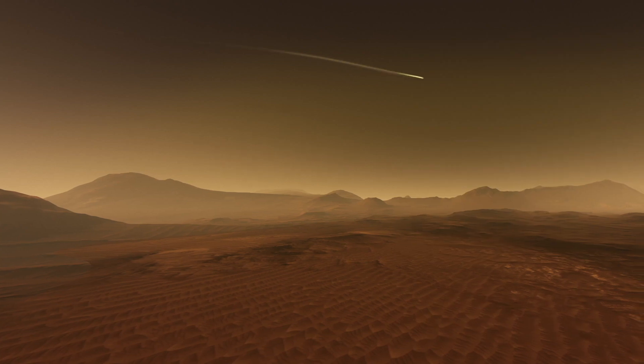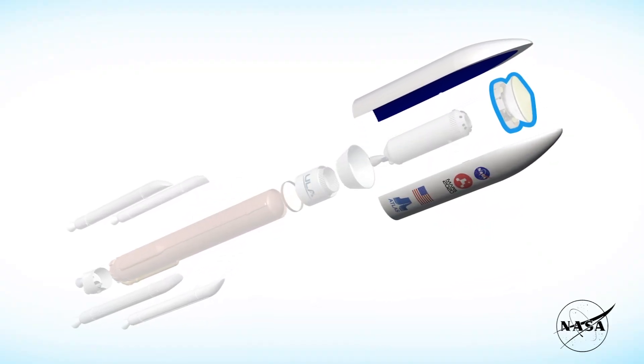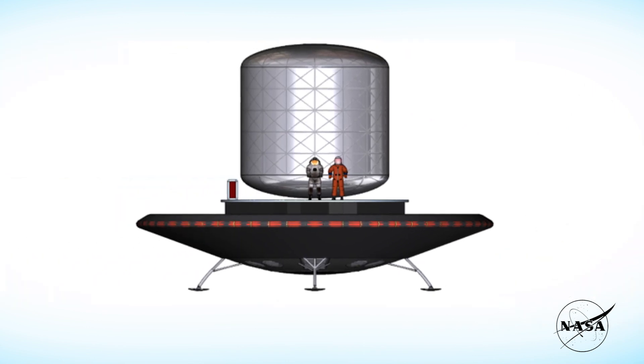When we think about landing humans on Mars, we're going to have to land the equivalent of a two-story house. When we reach the Mars atmosphere, we're traveling about 13,000 miles an hour. And so to slow down all that mass, we're going to need a large heat shield. Right now we use heat shields that can fit inside our launch vehicle shroud, but we need something much bigger.